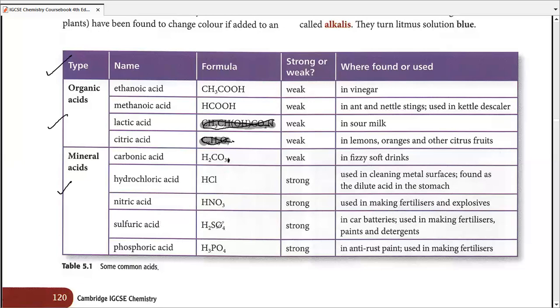Sulfuric acid, H₂SO₄, is a strong acid whose major use is in car batteries. This has been a common exam question from 2010 to 2014. It is also used in making fertilizers, which is covered in chapter nine, and paints and detergents will also be discussed as part of the uses of sulfuric acid in chapter nine.